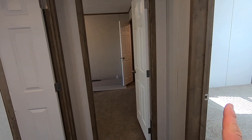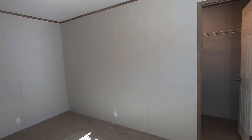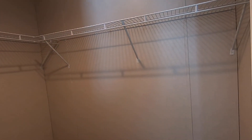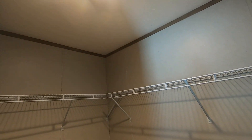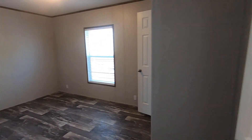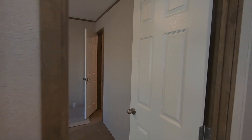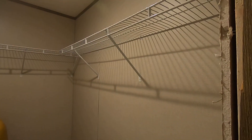Coming out of the den, back down through the hallway, you're met with a door to the right, a door to the left, and a door to the center — all of these are bedrooms. Here are your three guest rooms. They all have walk-in closets, I believe — this one does, with wire racking and canned lighting inside. The others look very similar in size, though one has a slightly smaller closet. Two of the guest rooms have walk-in closets; one has just a regular closet.